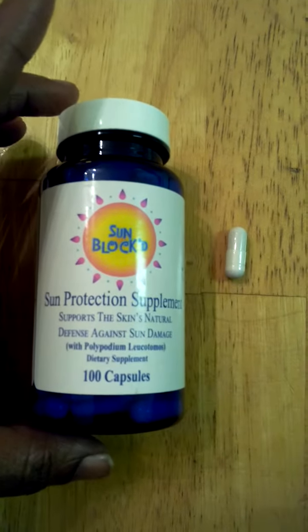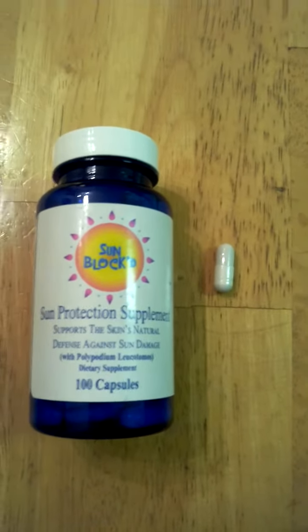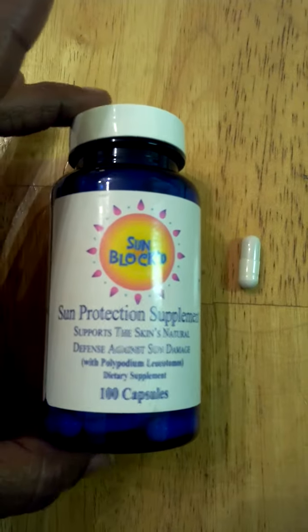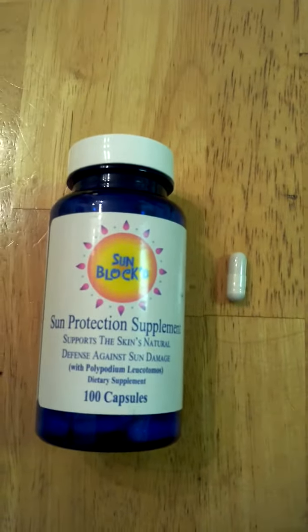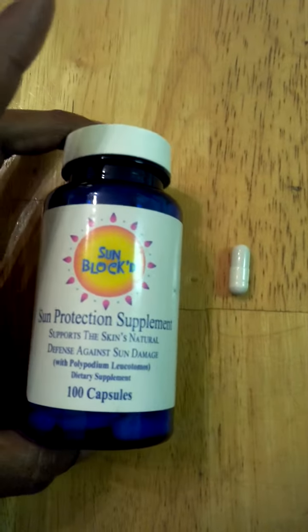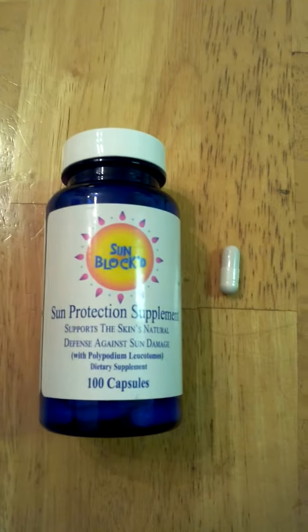My cousin has vitiligo so she has a really high sensitivity to sunlight. She burns really easily and this is a great supplement for her to take on a daily basis just to help. She has to keep her skin covered and just try to avoid prolonged sunlight. So this is a really nice supplement for her to take on a daily basis just to help with that sun protection.